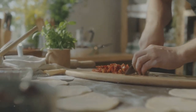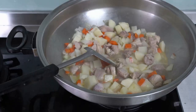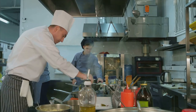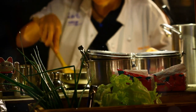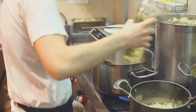Before we dive into our recipes, let's talk about why cooking can be such a therapeutic activity. Engaging in the creative process of cooking can be meditative and provide a sense of control and accomplishment. The act of preparing a meal allows us to focus on the task at hand, which can be a welcome distraction from anxious thoughts.